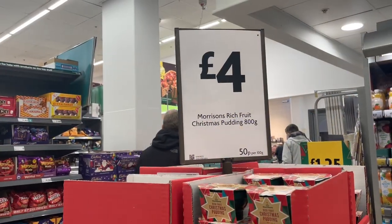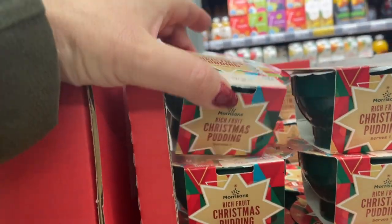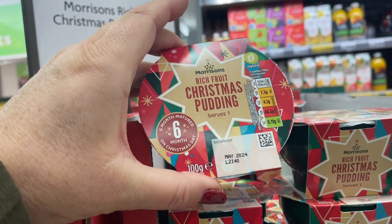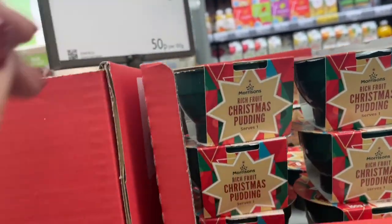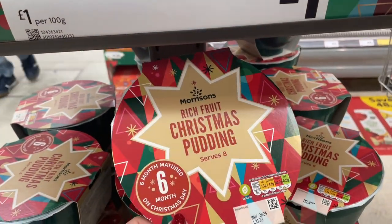So I've found the mince pies then guys. And these adorably cute little ones are just £1.00. And these larger ones are £4.00.